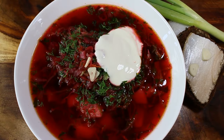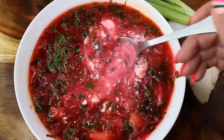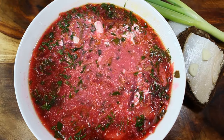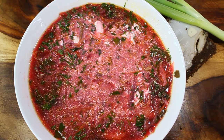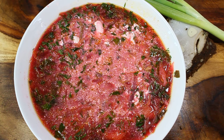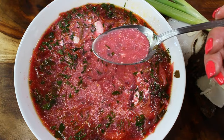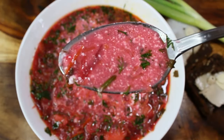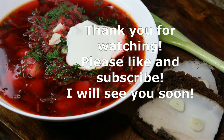There are different ways of cooking borscht in different countries. In Ukraine, for example, they fry up all the vegetables and add tomato paste. But this is how my family makes and enjoys borscht — it's a nice, clear taste where nothing is fried, just vegetables and this beautiful beef stock that makes it absolutely amazing. I hope you guys loved this video. Thank you so much for watching — please like and subscribe, and I'll see you soon!